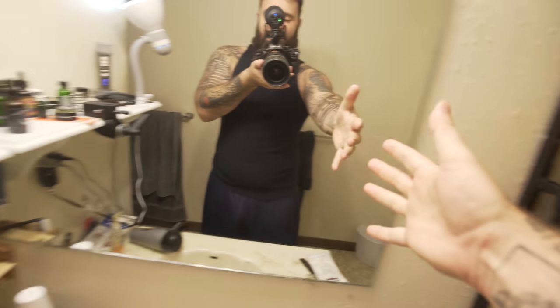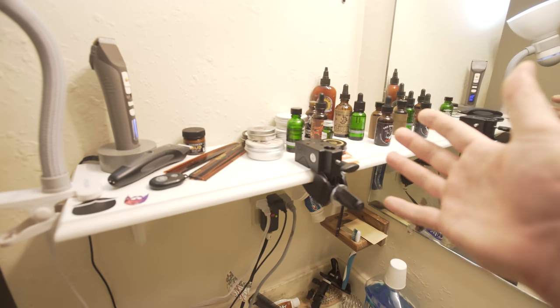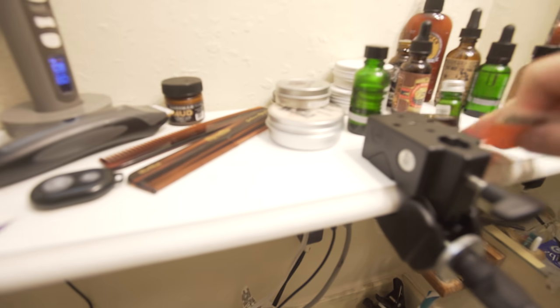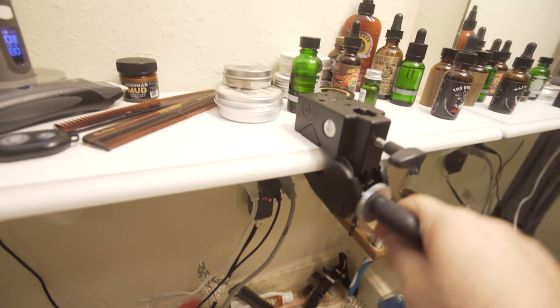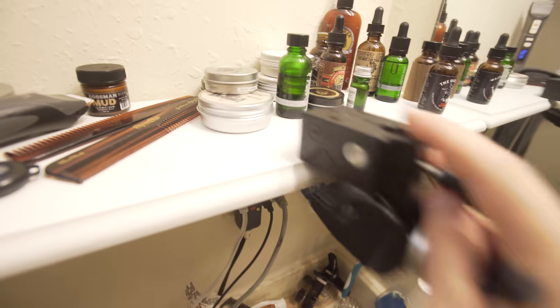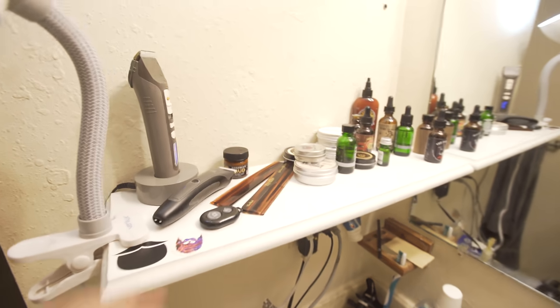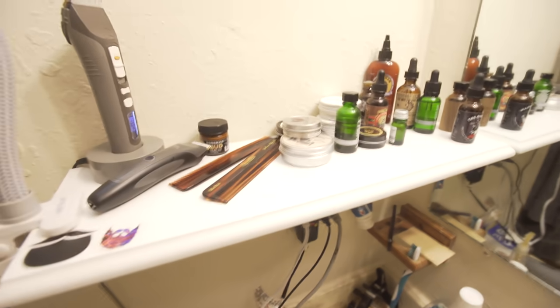What's up guys? We're doing a POV type video today and I'm showing you my beard shelf. I probably should have cleaned this up before I started the video — it's got random stuff on here. This is for lighting when I shoot my bathroom videos, it's a mount. But let's run you through my beard shelf, like what's on it.